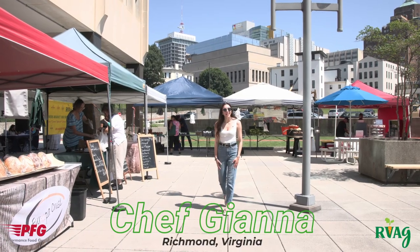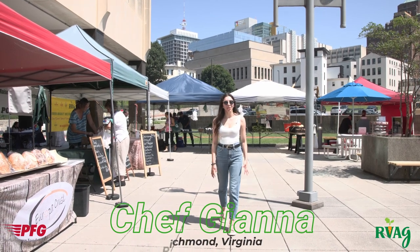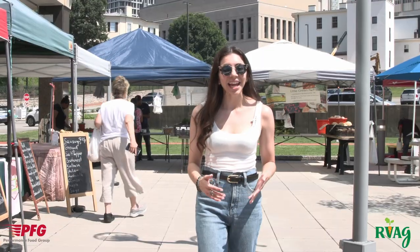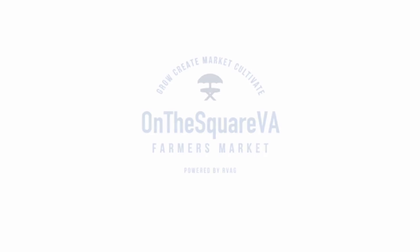Hi, I'm Gianna. I'm a Richmond-based private chef, and this summer I'm taking you on a tour of six local farmers markets run by non-profit RVA Agriculture. Today we're in the heart of downtown Richmond at On The Square Market.